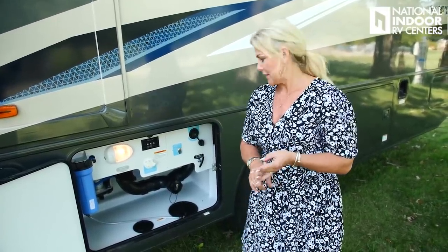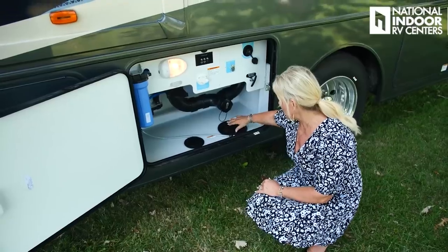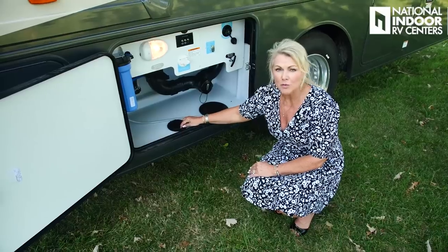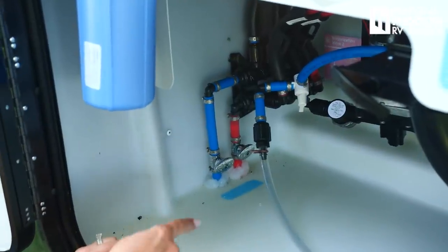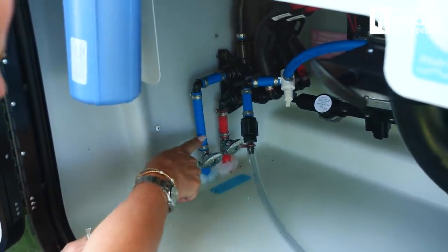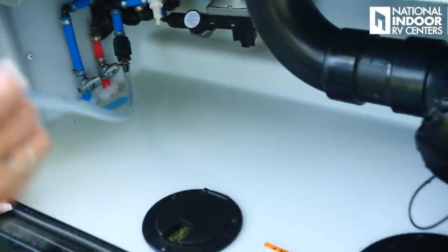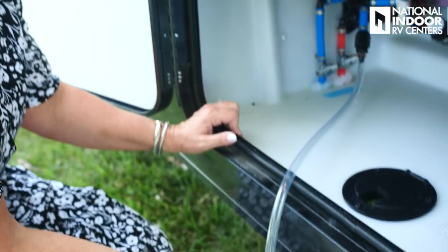On the 35U you have a 74-gallon freshwater tank, a 57-gallon gray tank, and a 41-gallon black tank. You can hook up your sewer hose right here and thread it through, and there's a little port where you can thread your water hose through and then shut it. We have our freshwater drain and low point drains — Winnebago color codes them. These are our hot and cold lines, and if you need to winterize your coach, this is where you'd pull in antifreeze.